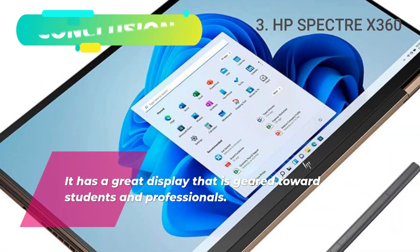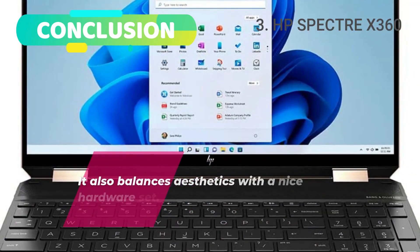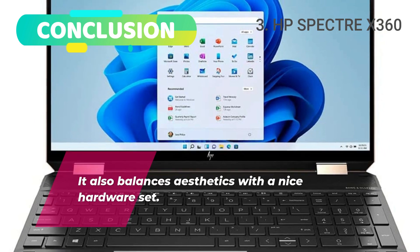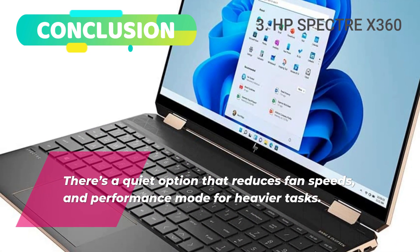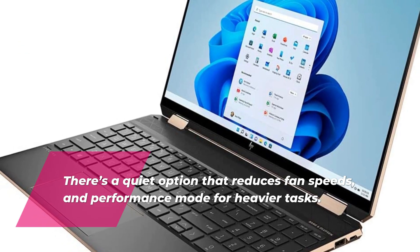Conclusion. The HP Spectre X360 has a great display geared towards students and professionals. It also balances aesthetics with a nice hardware set. There's a quiet option that reduces fan speeds and a performance mode for heavier tasks.